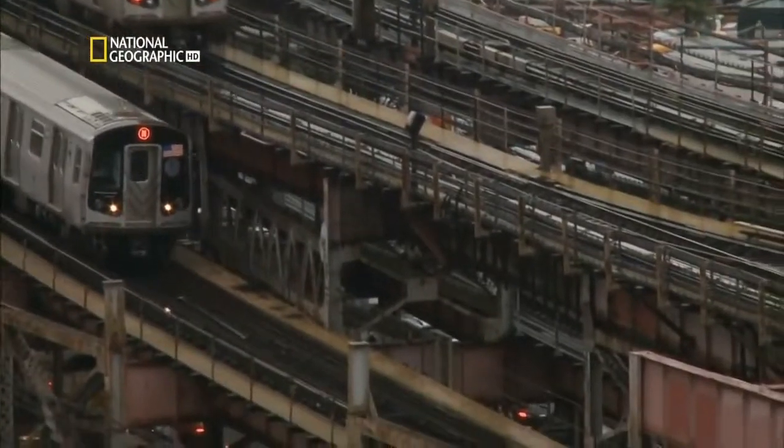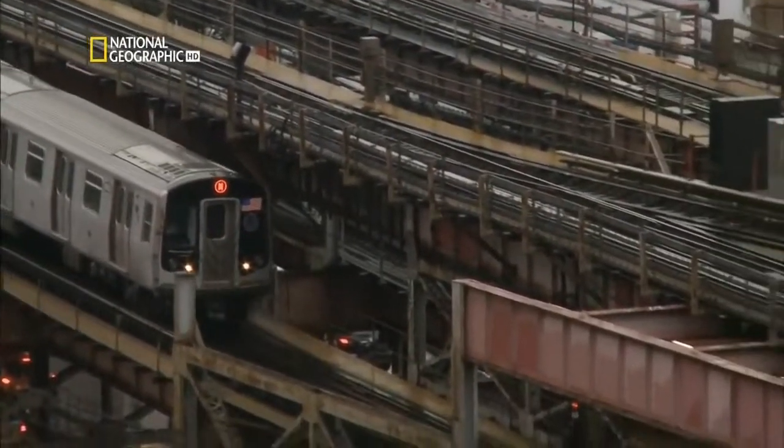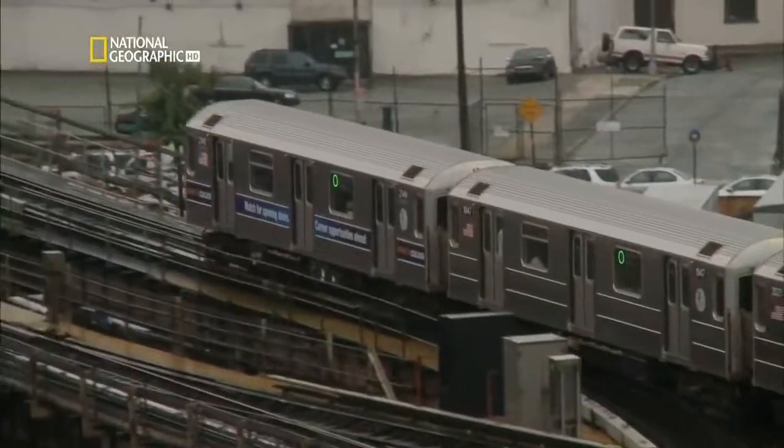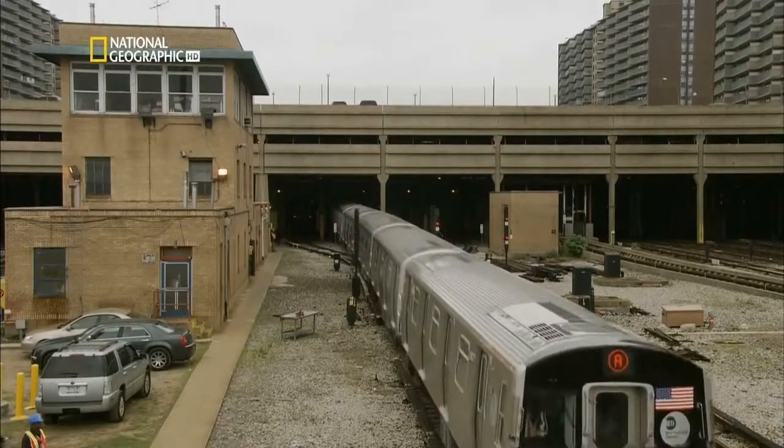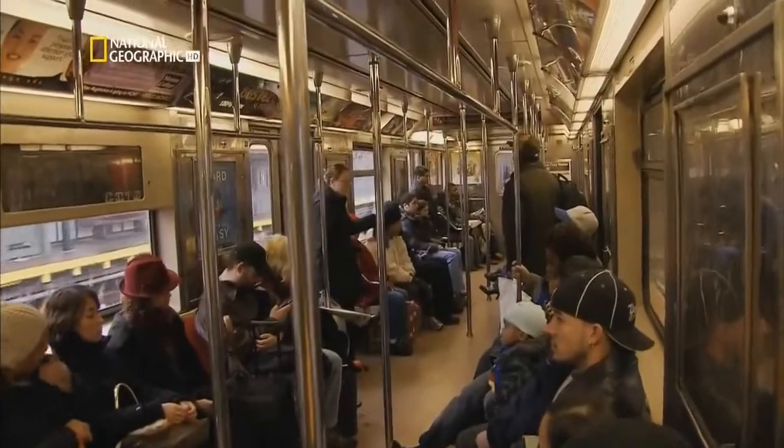The R160 is the newest member of the New York Transit fleet. Despite their rookie status, they're valuable players. The R160s are lighter, quieter and more comfortable than previous generations.